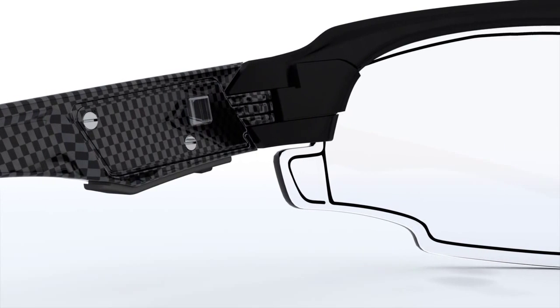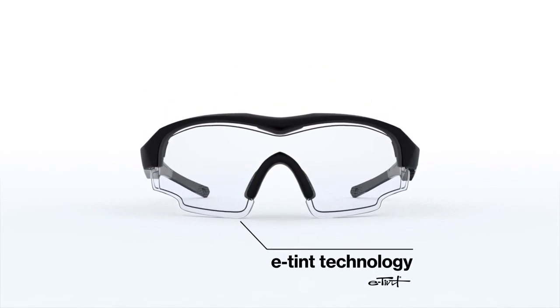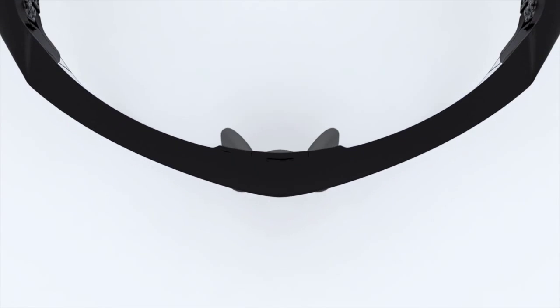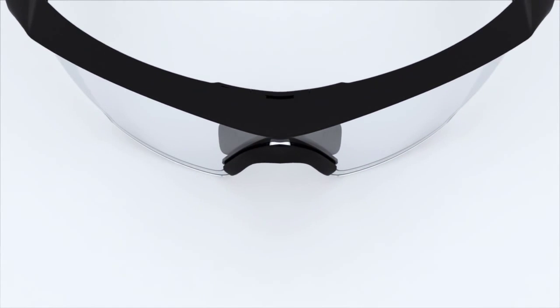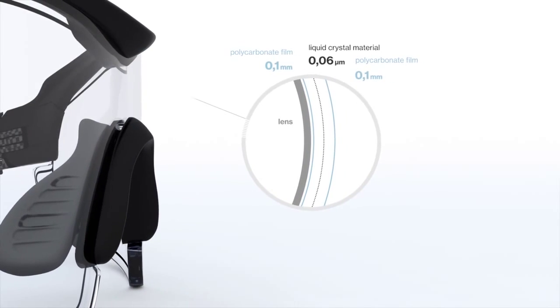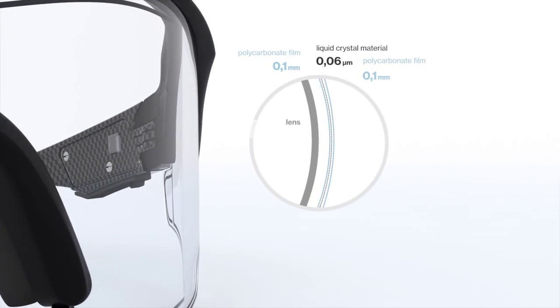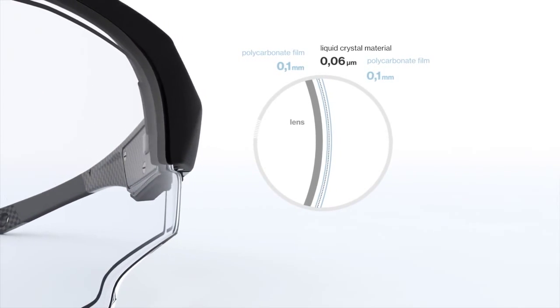With US-based experts Alpha Micron, the uvex variotronic features ECT technology. Its lens assembly is coated with a transparent conductor — indium tin oxide. The technology consists of dual polycarbonate films, each approximately 0.1 millimeter thick, sandwiching a six micrometer thick layer.